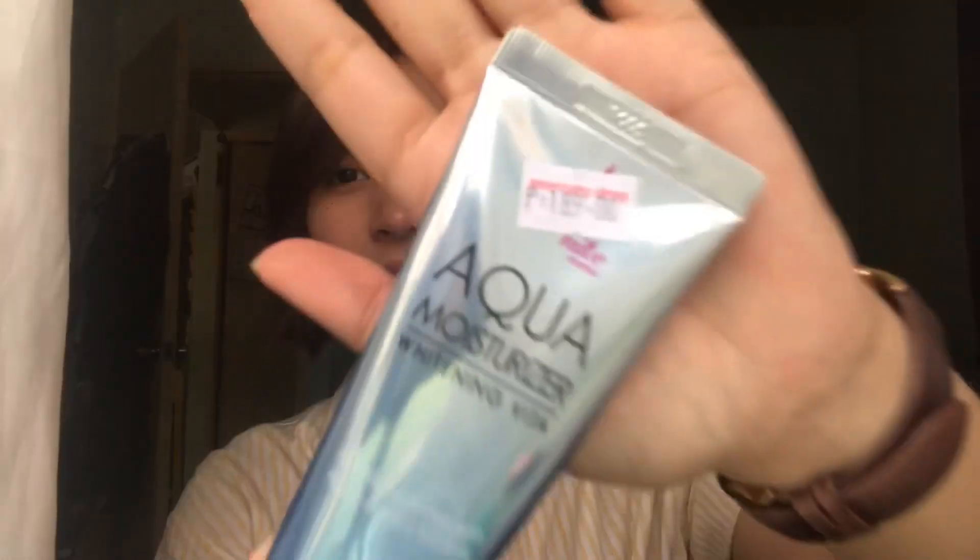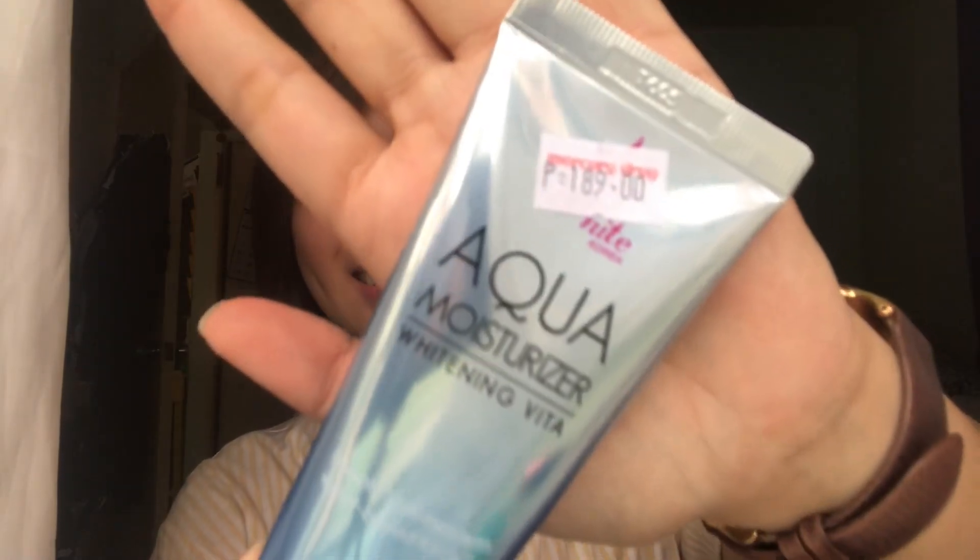Hey guys, welcome to another vlog. So for today's video, I'm gonna do my everyday makeup routine. I've already applied toner and moisturizer. So if you watched my second vlog, which is my skincare routine, you saw that I use Dickinson's Original Witch Hazel Toner. And for my moisturizer, I use White Korea Aqua Moisturizer. Let's start.